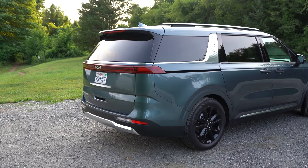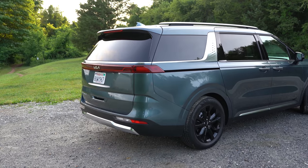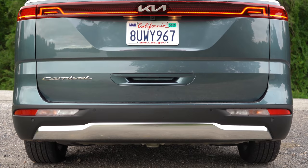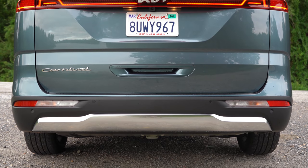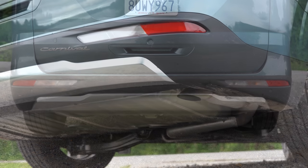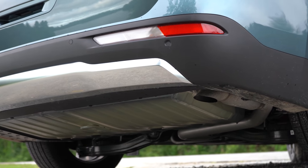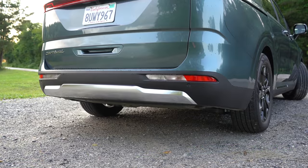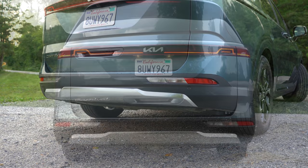Silver or satin chrome tailgate accents depending on trim level, Carnival lettering on the bottom left of the rear tailgate, and a single exhaust outlet tucked away just below. Here is the exhaust clip.